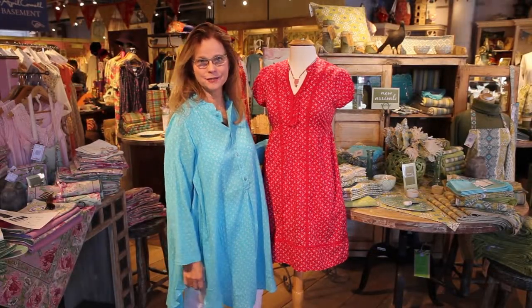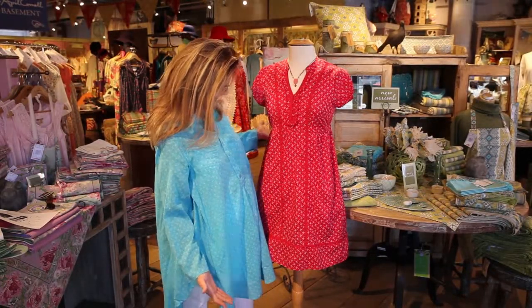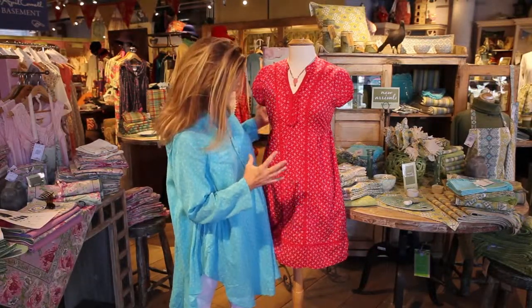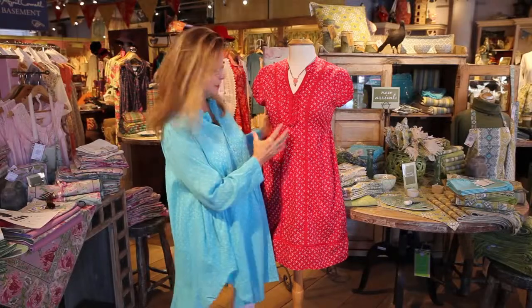This is our calico dress for spring 16. Absolutely charming, it has a bit of that Americana feel to it — the beautiful red and the crisp white.